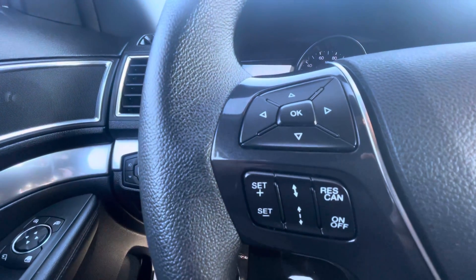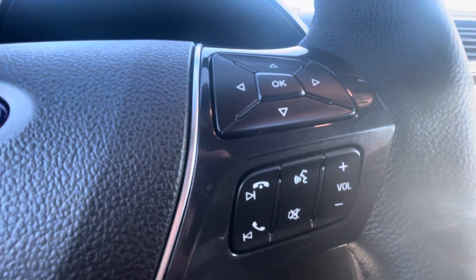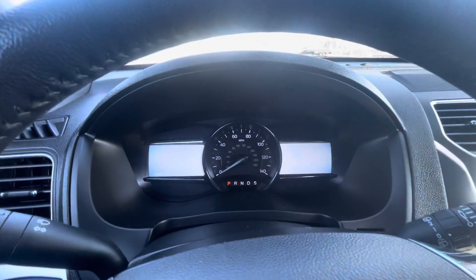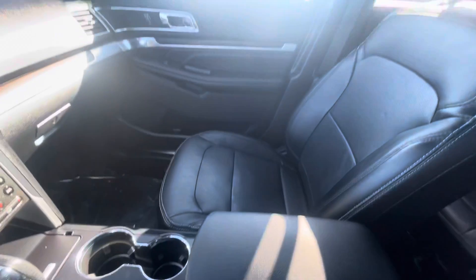As you can see, you can control your audio right from the steering wheel. You can make and receive phone calls from the other side, and if you look at this nice big display here — these seats are extremely comfortable, by the way.